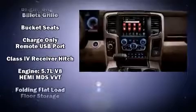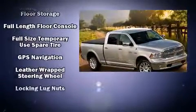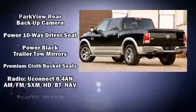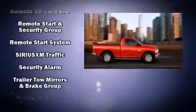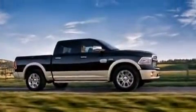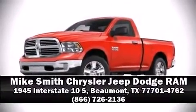Front and side impact airbags, traction control, brake assist, a security system, an emergency communication system, and four-wheel disc brakes with ABS provide added security. Dynamic stability control supplements the drivetrain. Our knowledgeable sales staff is available to answer any questions — we are here to help you.